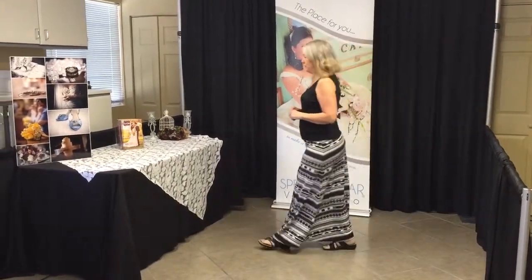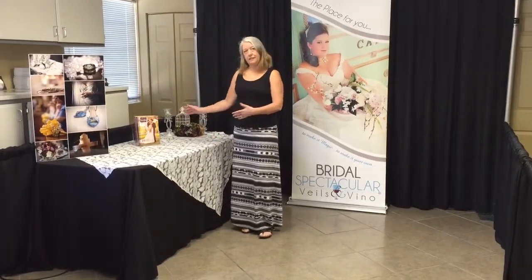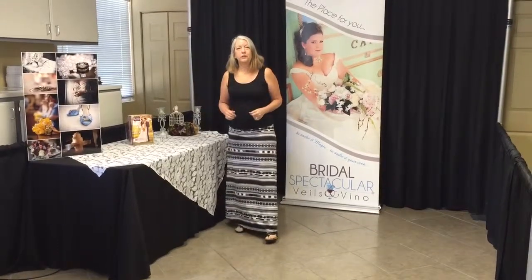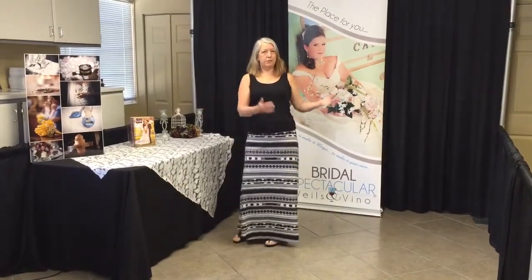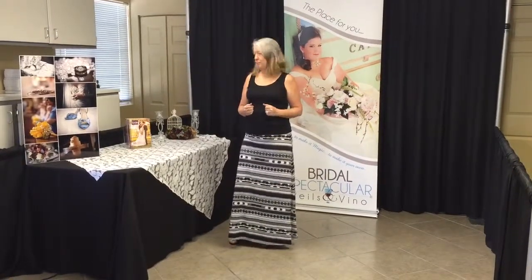The first thing we did to improve the booth is we moved our table to the side, instead of in front as a barrier. This way the brides and grooms and engaged couples will be able to come into the booth, into your own little store, and you'll feel more comfortable talking to them in your private place.